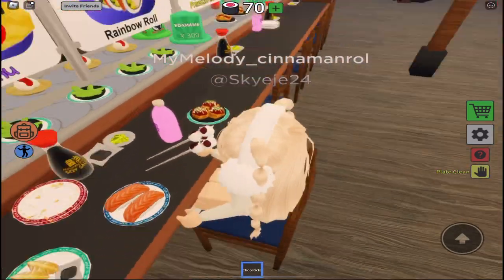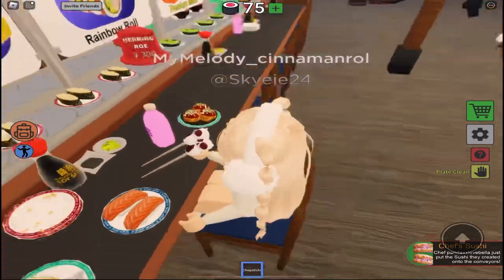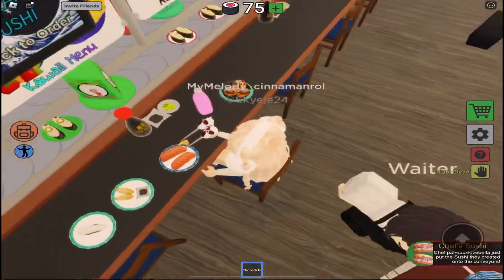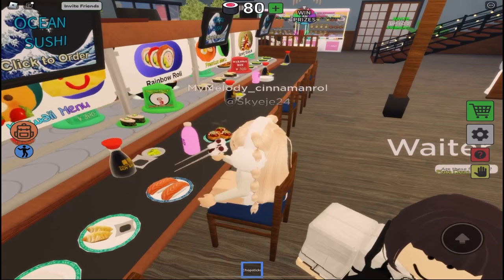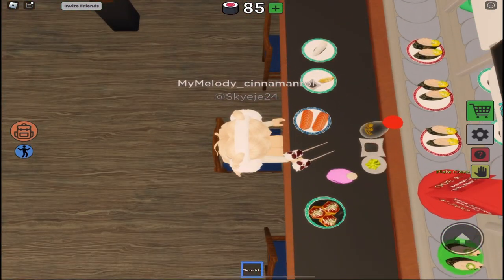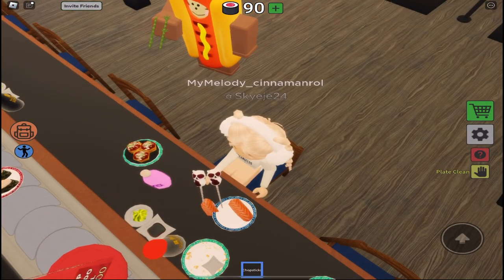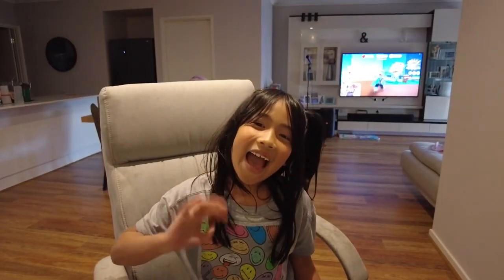Now first let's eat gyoza. Mmm, this is yummy. Bye guys! Thanks for watching my video. I hope you liked it. Don't forget to like and subscribe! Bye!